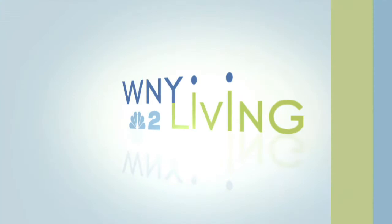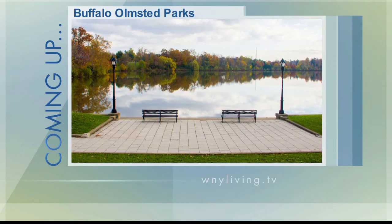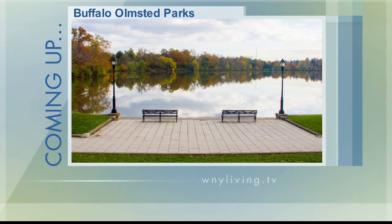Don't go anywhere because coming up next, we'll learn more about what the Buffalo Olmstead Parks Conservancy has in store for April as part of their 150th celebration of Olmstead in Buffalo. Western New York Living will continue, and the folks at Jamestown Mattress will be in studio to tell you how their mattresses have been helping people achieve a better night's sleep for over 100 years. We'll be right back.